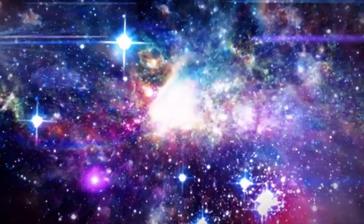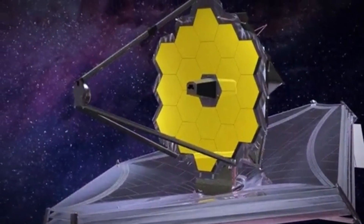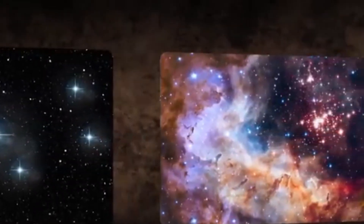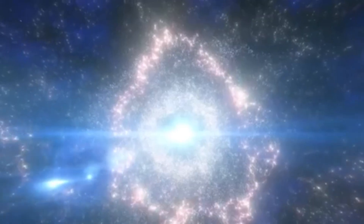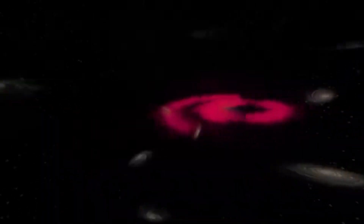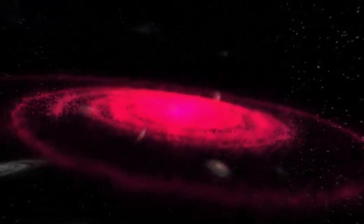Then there's the sunshield, which acts like a colossal cosmic sunscreen. This five-layered structure, about the size of a tennis court, shields the telescope from the sun's heat and light. Made from a special material called Kapton, each layer is coated with aluminum and silicon to reflect sunlight. The sunshield keeps the telescope cool, maintaining a temperature of around minus 233 degrees Celsius. This extreme cold is vital, allowing the telescope to detect faint infrared signals from the farthest reaches of the universe without interference.